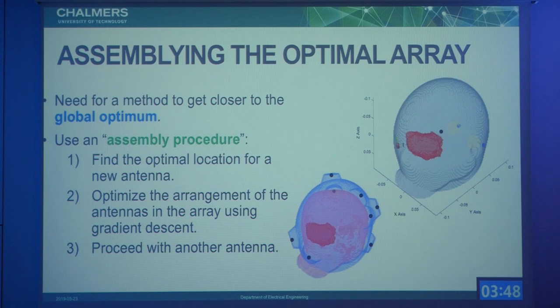The next step is to define an assembly procedure to get closer to the global optimum for antenna placement. We start by putting only one antenna and optimizing it, then add a second antenna and optimize them together, then a third, and so on — as shown in the video. These antennas are presumably closer to the global optimum. The results are quite different from the ring-shaped applicator: only two or a few antennas close to the tumor are necessary for the major part of the heating, while the remaining antennas cover the other side and avoid hot spots through destructive interference.